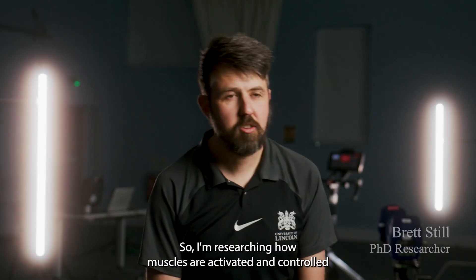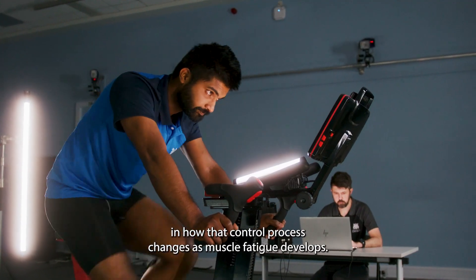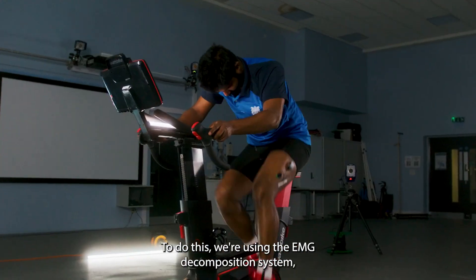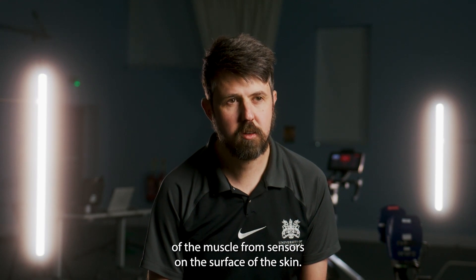I'm researching how muscles are activated and controlled during high intensity exercise. I'm specifically interested in how that control process changes as muscle fatigue develops. To do this we're using the EMG decomposition system, which records the electrical activity of the muscle from sensors on the surface of the skin.